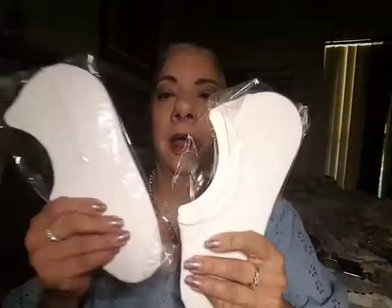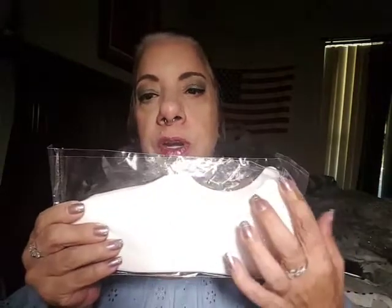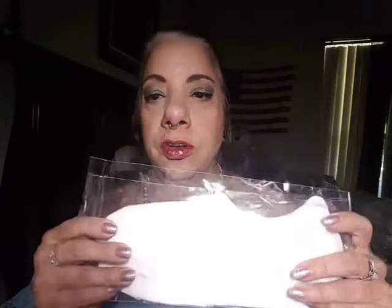The last few things I got include a couple pairs of socks, just in white. They're supposed to be no-show socks, and I do like to wear low-top sneakers, so these will be good to wear in my sneakers. It's been way too hot, but I do wear them anyway — trying to be cute.